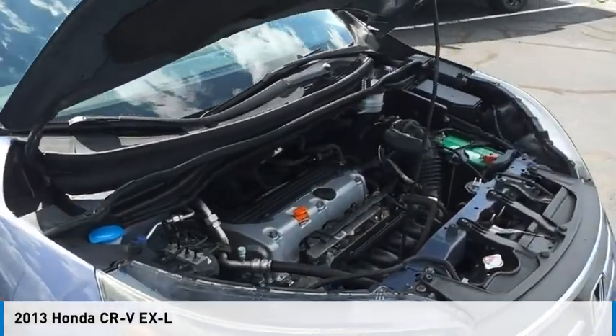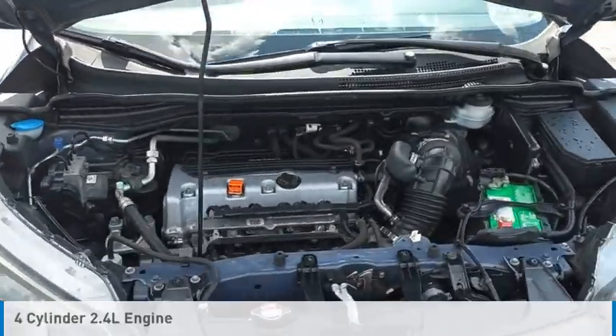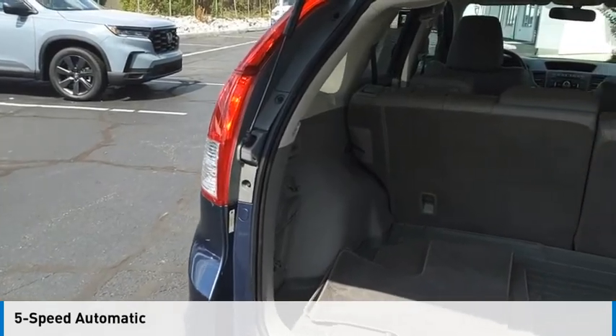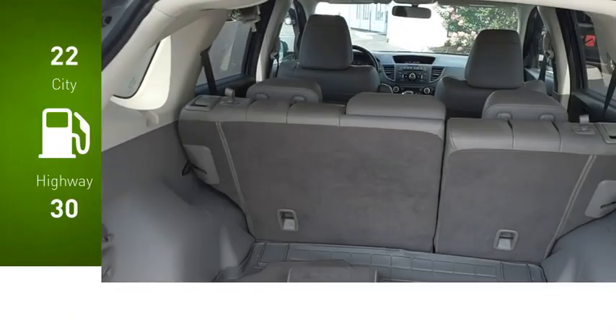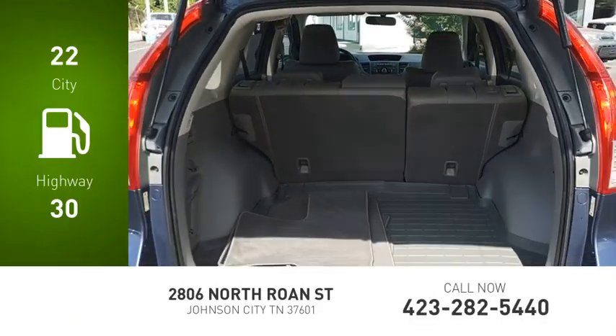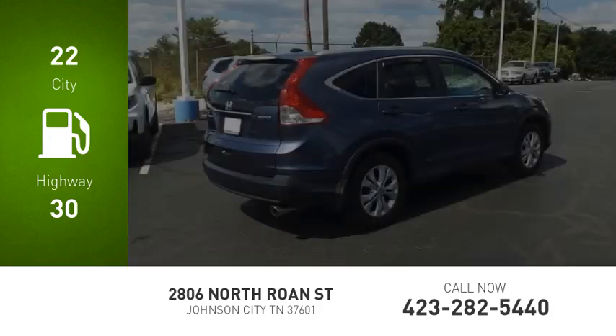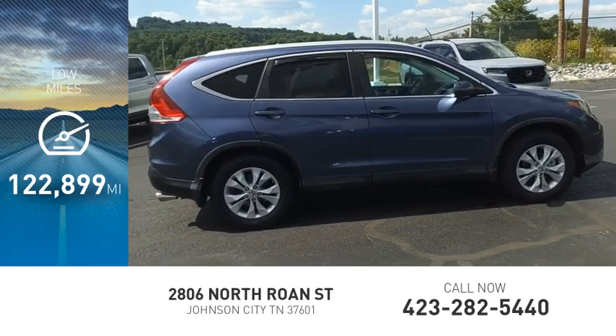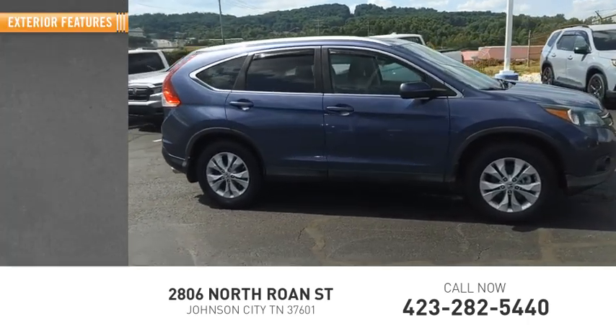This vehicle is powered by an all-wheel drive, four-cylinder, 2.4-liter engine and comes with a five-speed automatic transmission. Great fuel efficiency saves you money by requiring fewer trips to the gas station. This vehicle has less than 125,000 miles. Here are some of this vehicle's great options.